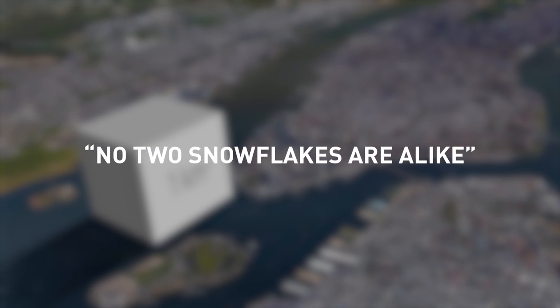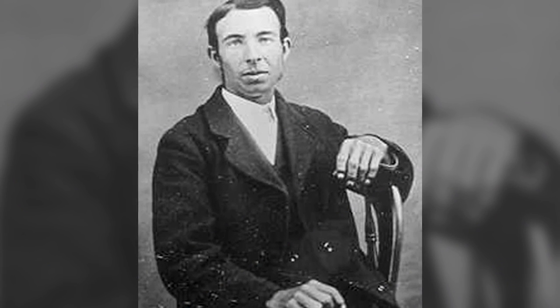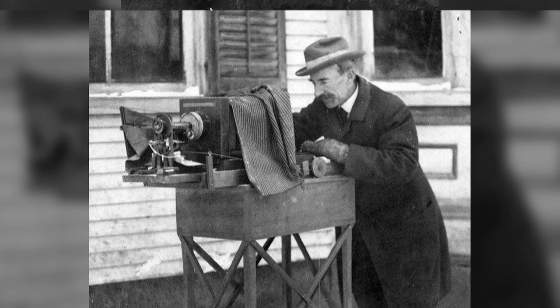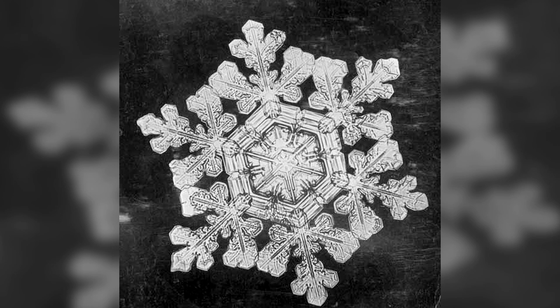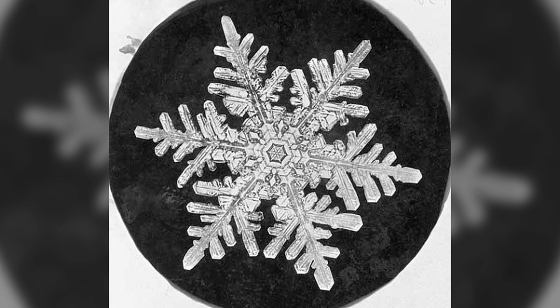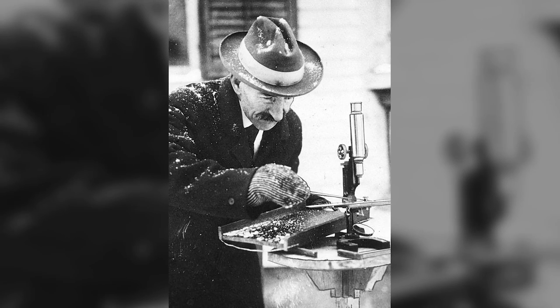As the saying goes, no two snowflakes are alike — but is that really true? This adage begins with a man known as Wilson Bentley. In 1885, Bentley became one of the first photographers to capture an image of a single isolated snowflake, and for the rest of his life he was obsessed with snowflakes — gaining the nickname 'the Snowflake Man' and taking over 5,000 photos before his death in 1931.